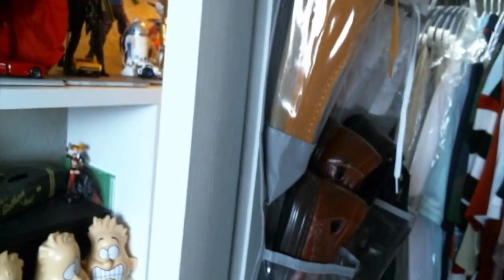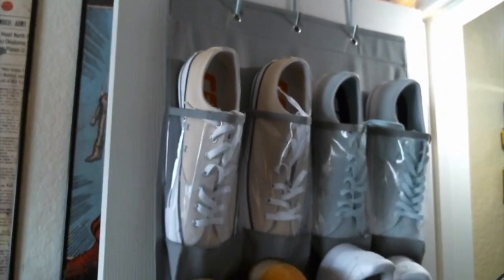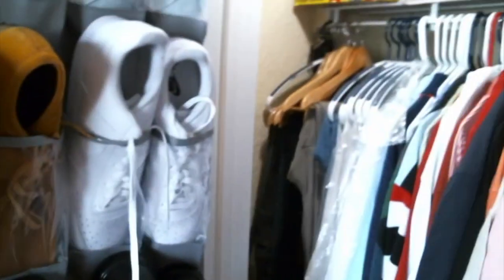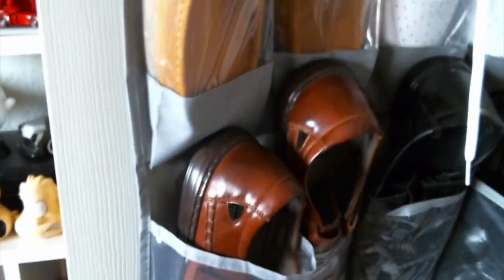Before we do that, let's take a look in the closet. In the closet, as you can see, this is where I keep my shoes. I put a little thing over the door — got my shoes right there. Got the Wallabies, got the Nike, got the Wallabies, got the old man sandal shoes.